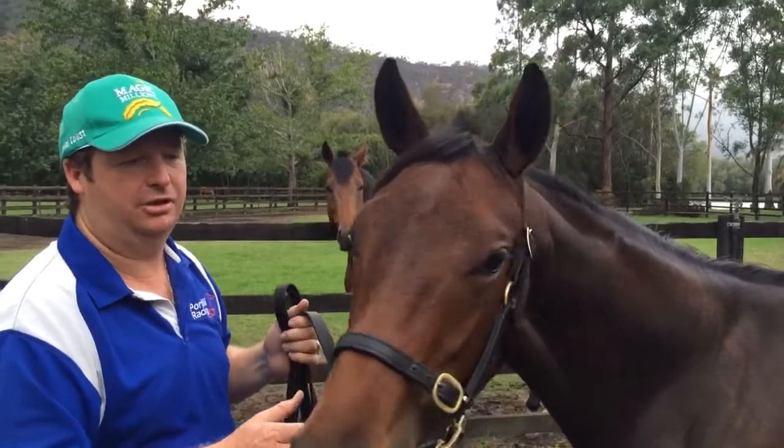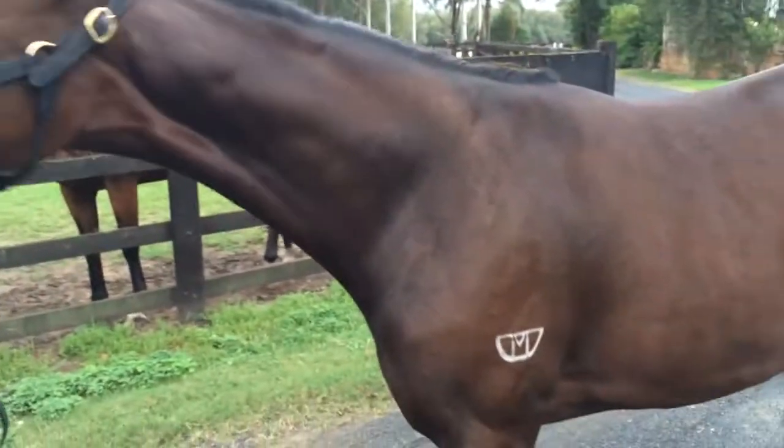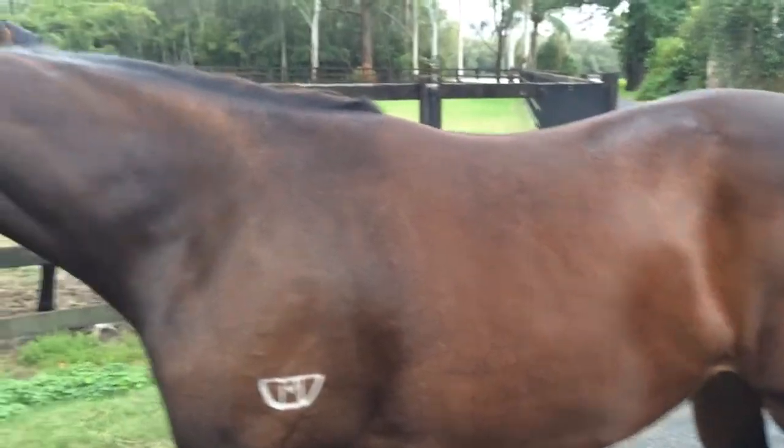She's a real little madam — she's quite pushy. I like that in a filly; they've got to have a bit of go about them. Beautiful strong filly.